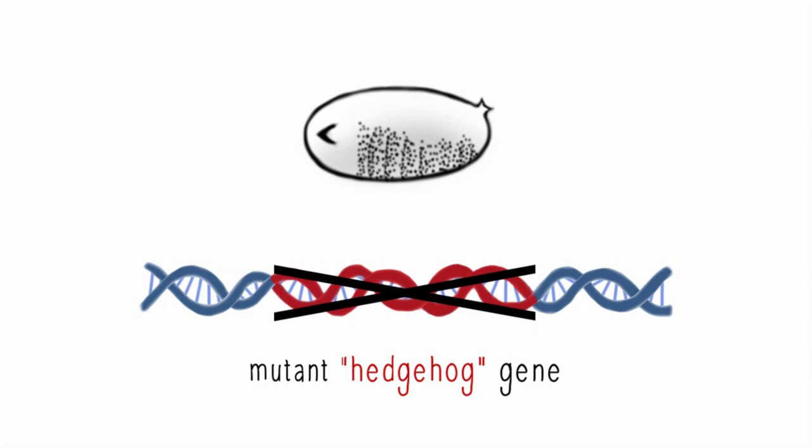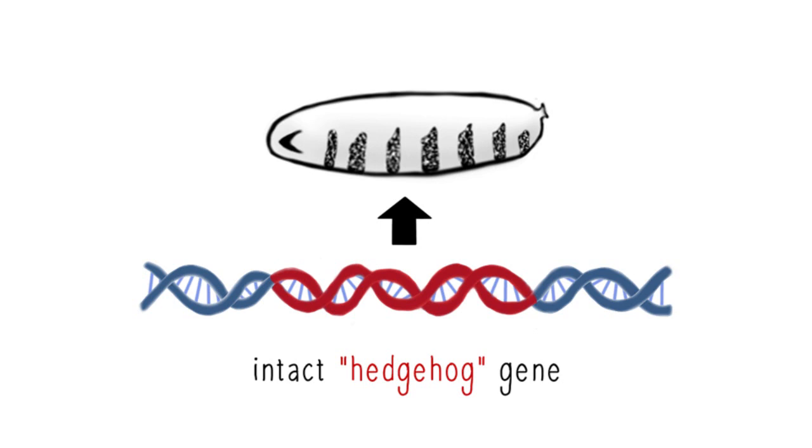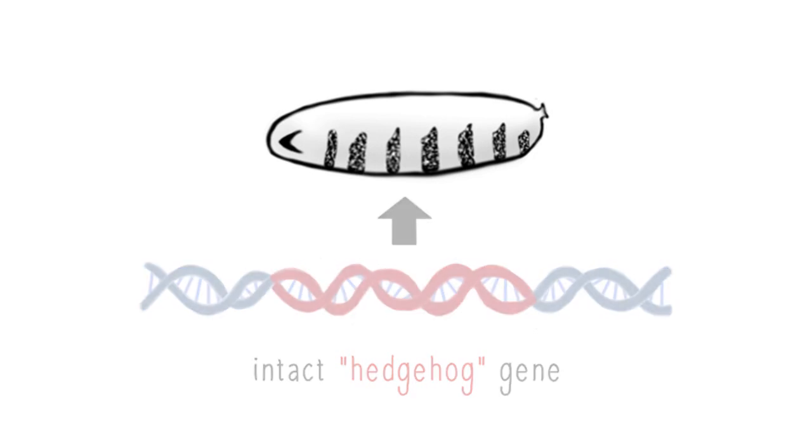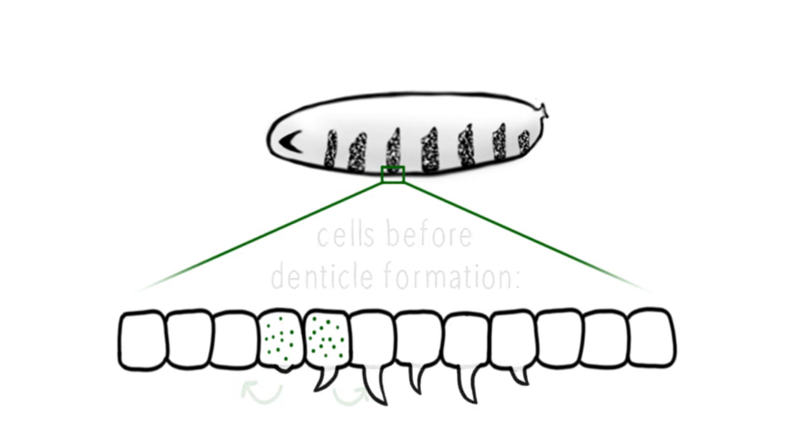The next step was to work out how it functions in controlling the development of the banded pattern in healthy embryos. Thanks to the ease of experimentation in flies, it was then revealed that the healthy hedgehog gene produces and releases a signal at the border between spiked and naked cells, directing cells on either side to take on their distinct appearances.